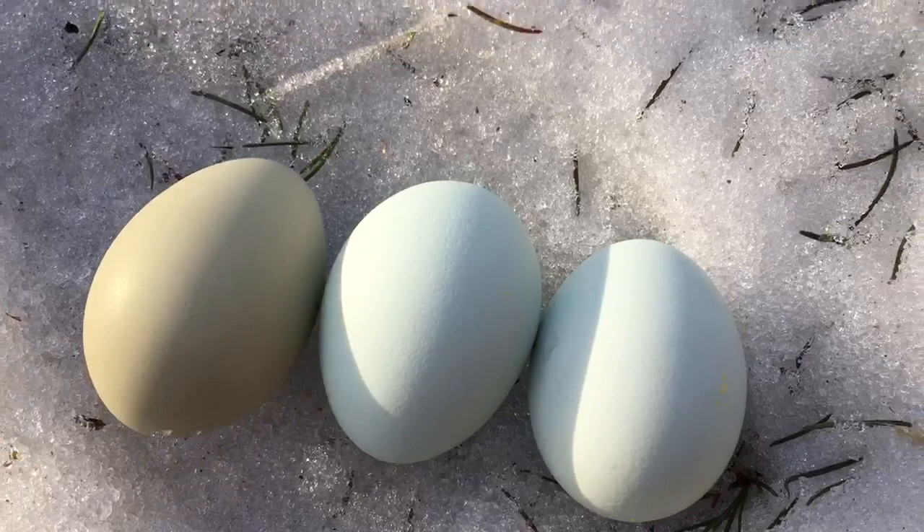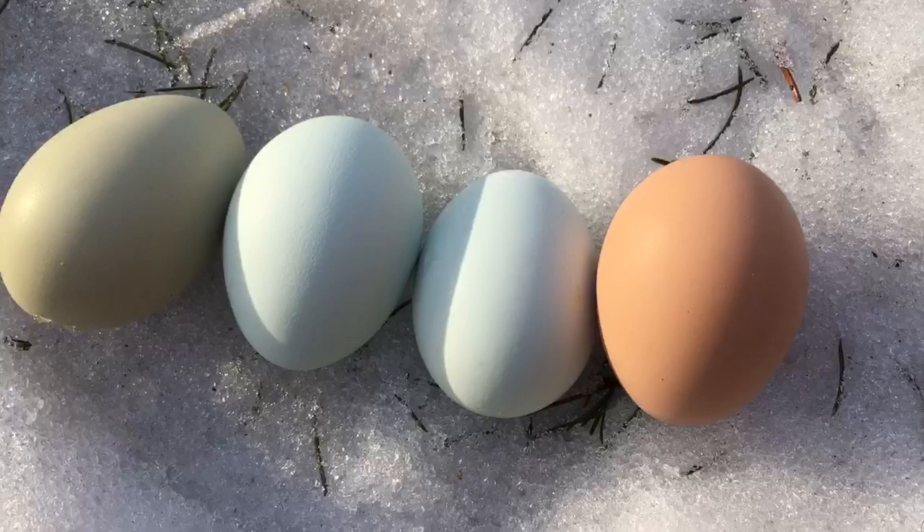Here's one of the brown eggs we have to show you the difference. So these two are what the Bluebell Eggers eggs look like. That is the difference.